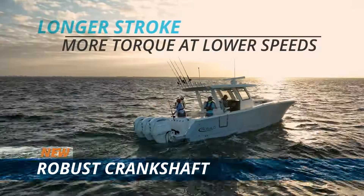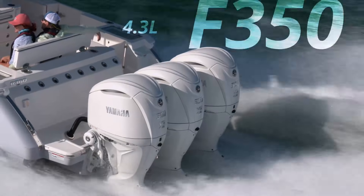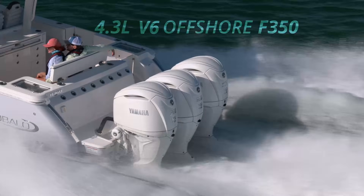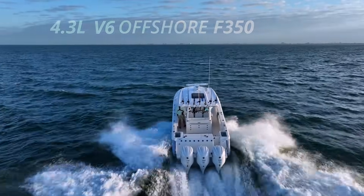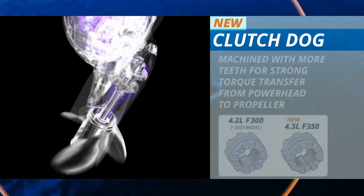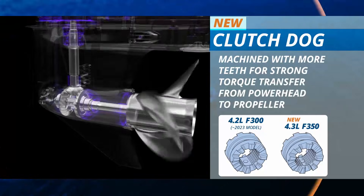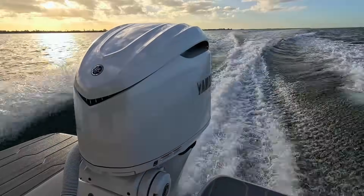A new robust crankshaft offers a longer stroke enabling more torque at lower speeds. By increasing the crankshaft stroke, the 4.3 liter F350 offshore becomes the latest large displacement Yamaha outboard, borrowing technology from two Yamaha legendary platforms. On the bottom end, the gear case incorporates a freshly designed clutch dog machined with more teeth for strong torque transfer from powerhead to propeller.